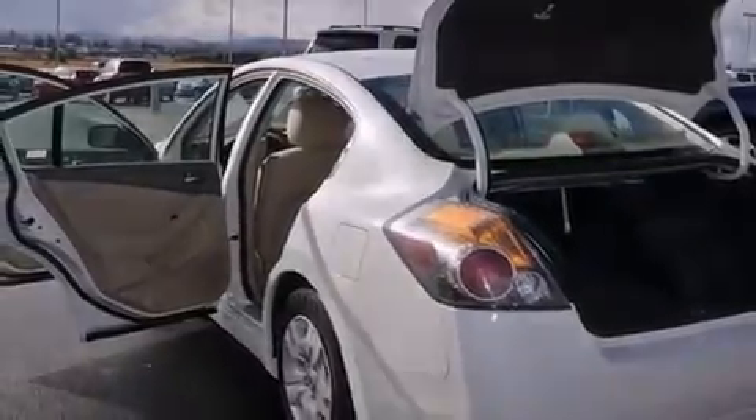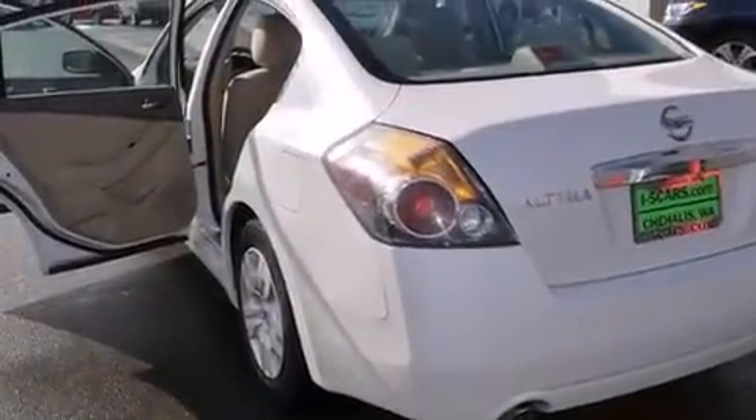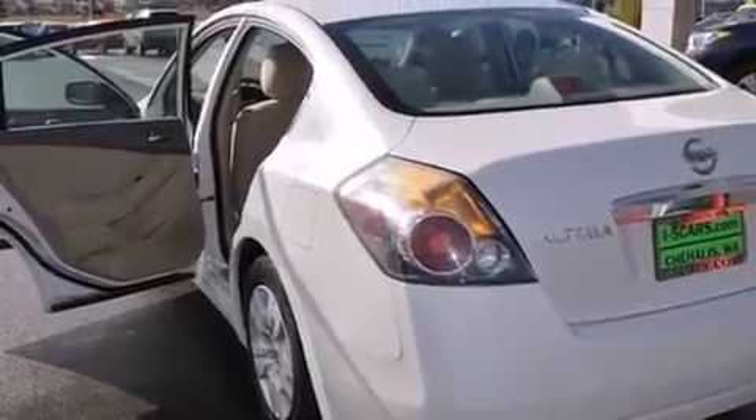Keyless ignition, a low-tire pressure indicator, cruise control, 12-volt power outlets, and rear curtain airbags.